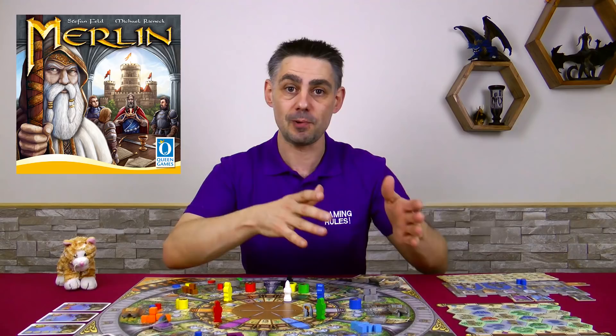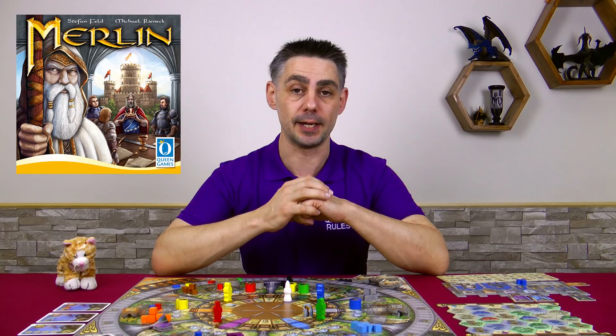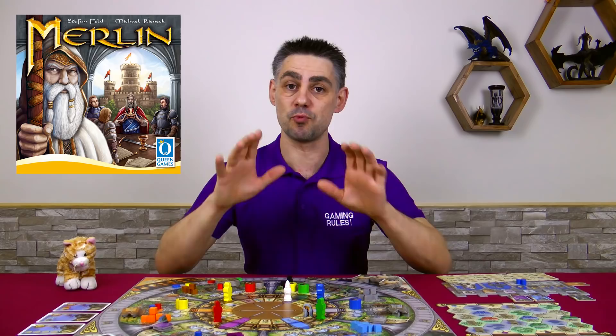I'll have to admit I was a little nervous about it, because I'd spoken to lots of people after Essen who played the game, and most people had said, meh, it's just a bit meh. Only a couple of people said they really didn't like it, only a couple said they really liked it, and everybody else was like, meh, it's okay, but it's nothing special. So I went into my first game with low expectations, which is always a good thing to do rather than going in with high expectations.